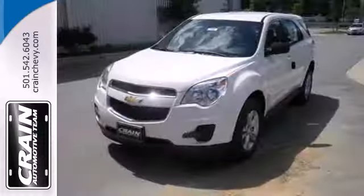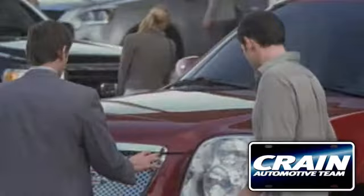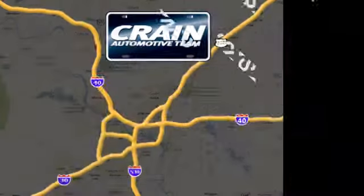So cross over to the Equinox, coming in for a test drive. Visit us anytime at craneteam.com.